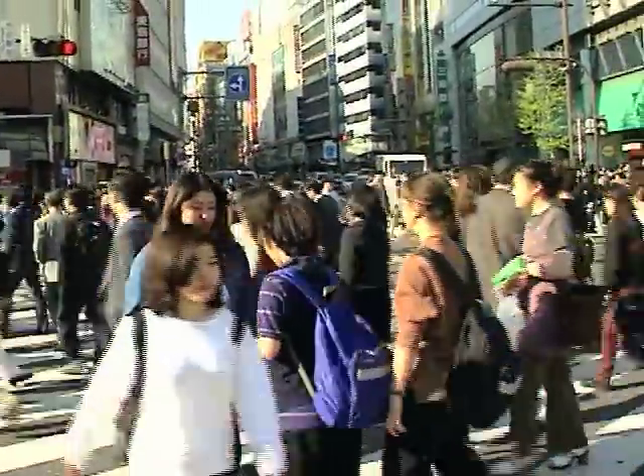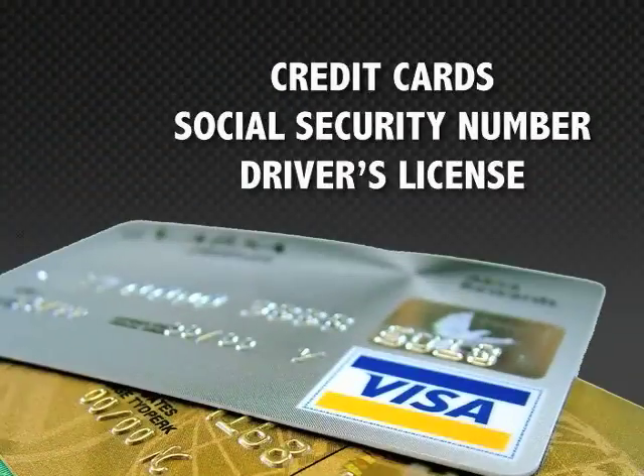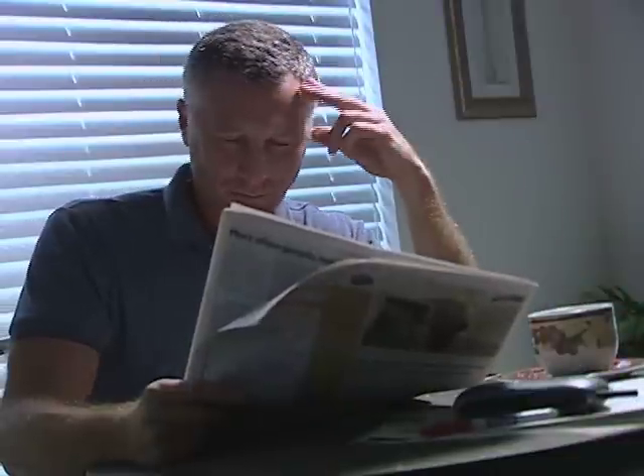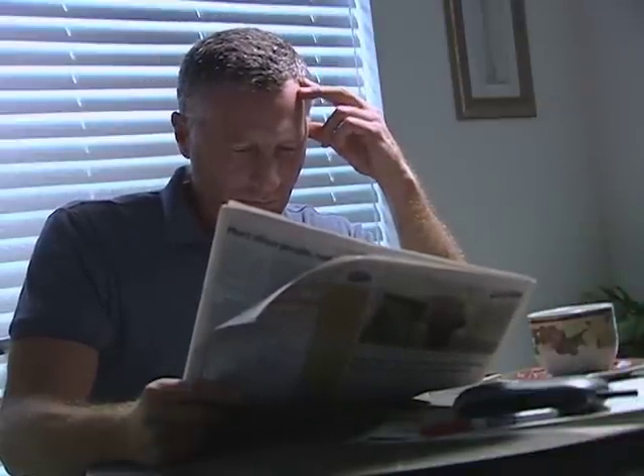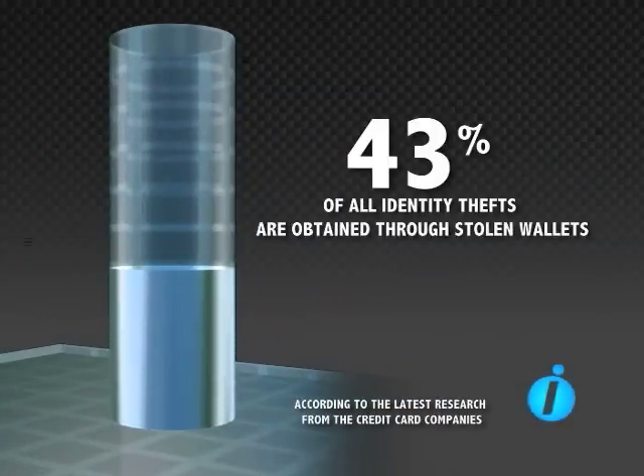Today's most valuable information is in your wallet: credit cards, social security number, driver's license. According to the latest research from the credit card companies, 43% of all identity thefts are obtained through stolen wallets.